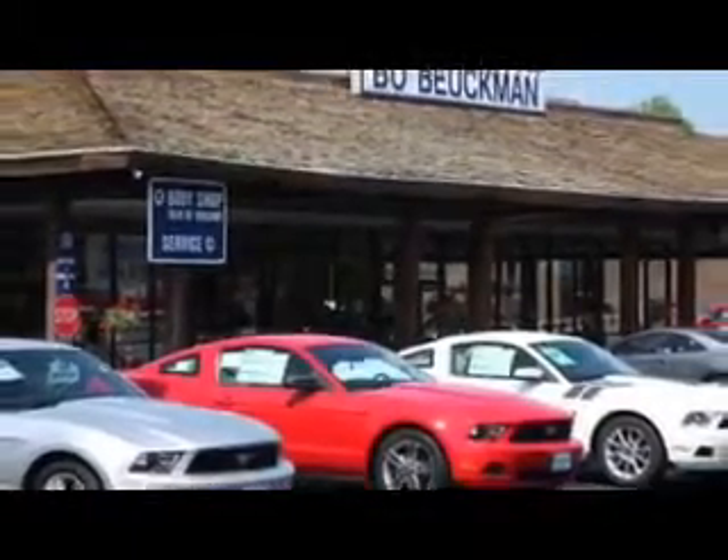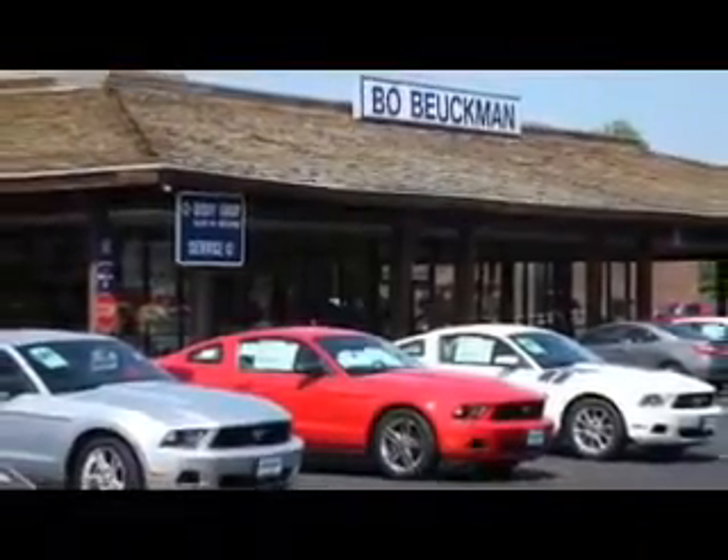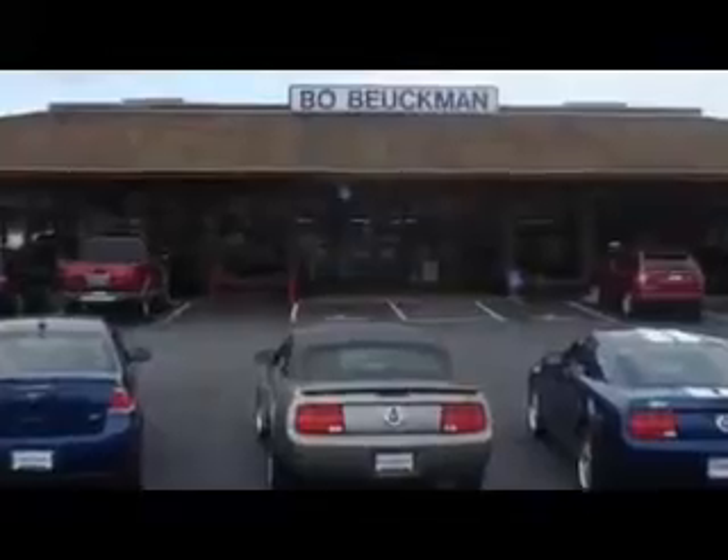You gotta go to Boal. When the best deal is what you're looking for, you gotta go to Boal.